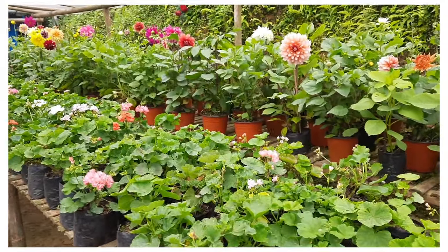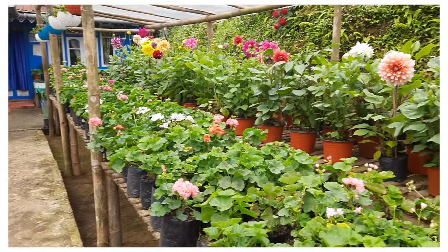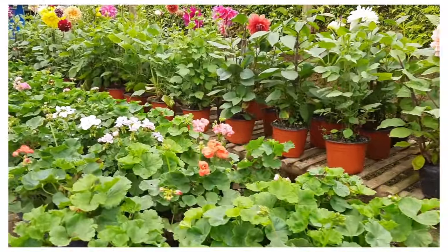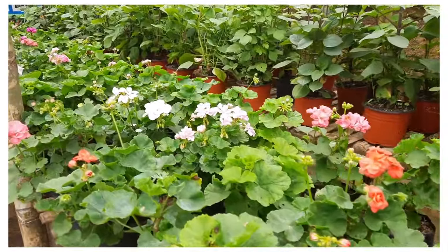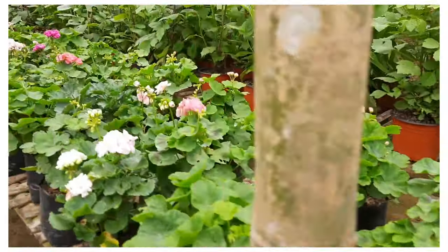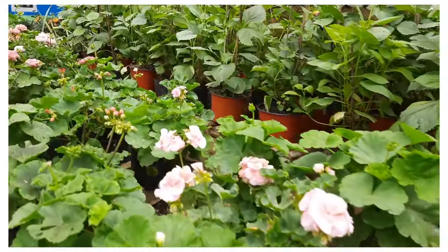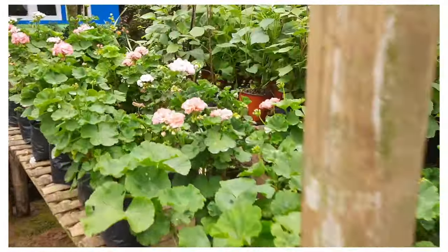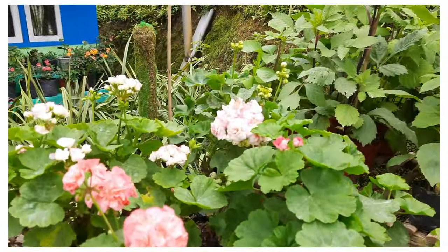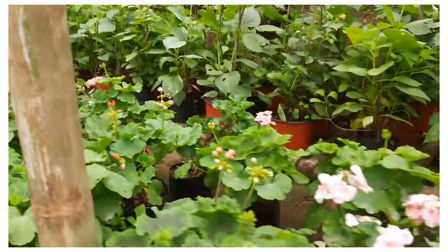Hi everyone, welcome back to our channel. We are updating about plants we have in our nursery. Here are my geraniums — the renewal update. They are doing well at the moment, giving out beautiful blooms. We have rearranged the whole nursery again and it was quite time-taking. These are our geraniums.